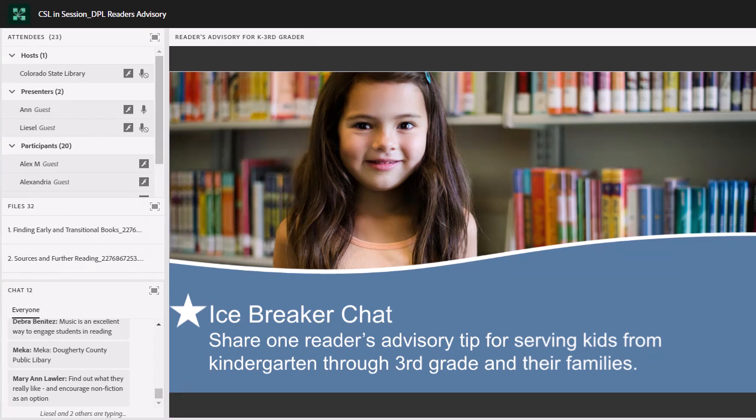Music too? Definitely. And Mary — not just what the adults want them to read. Yes, finding a subject of interest. Great.